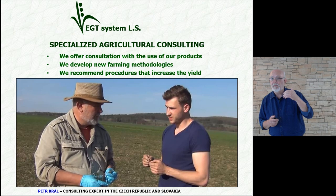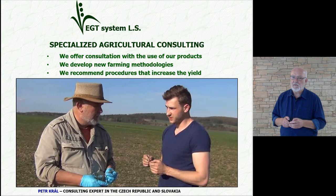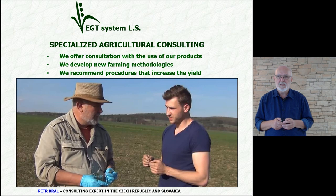As I said, we are a manufacturing company, but we also offer consulting service. Next to me on the picture is Petr Kral, who is our consulting expert for the Czech Republic and Slovakia.